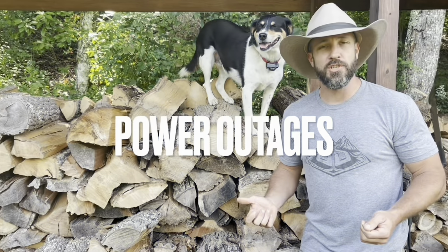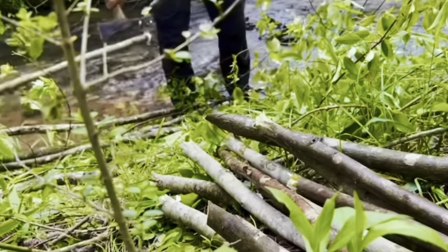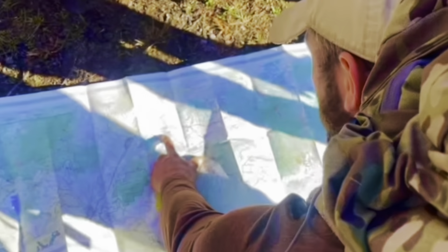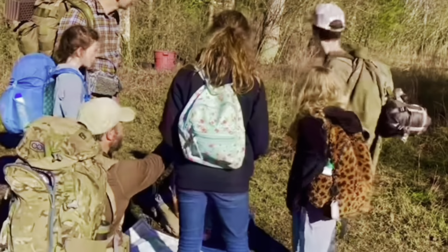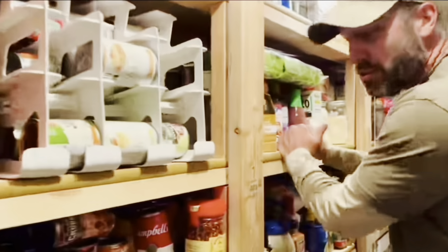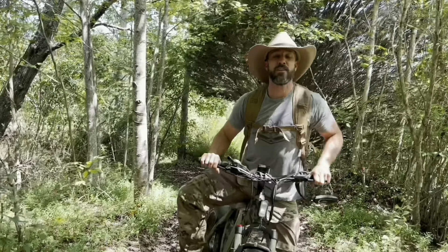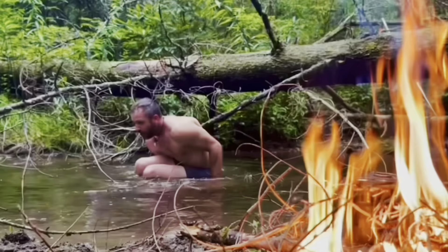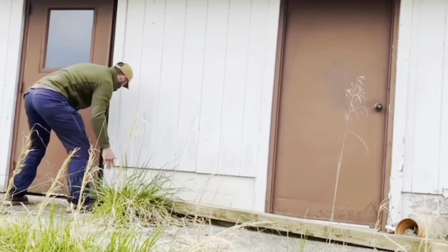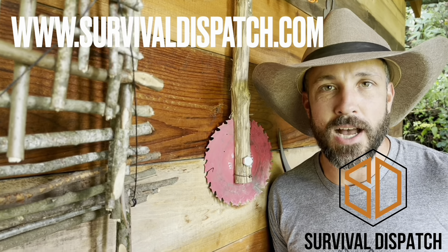I'm Jason Sally with Survival Dispatch. When disaster strikes, will you be ready? Power outages, natural disasters, economic collapse - get the knowledge, skills, and equipment necessary to protect your family when it really matters. Gain instant access to our team of survival experts covering stockpiling food, medical necessities, communication plans, and proven techniques to help you get home, shelter in place, or bug out safely. Don't leave your family's safety to chance - visit survivaldispatch.com to get started.